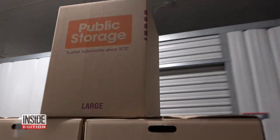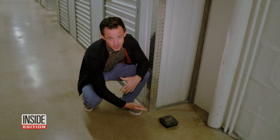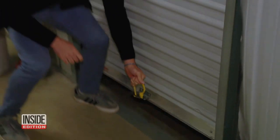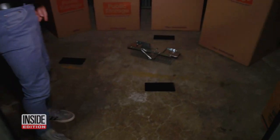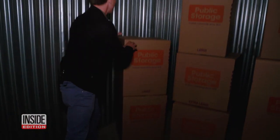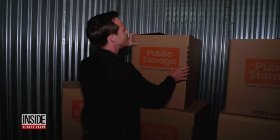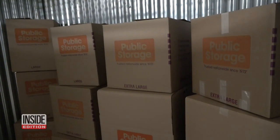First up, Public Storage. Here at Public Storage, we found rodent traps in almost every corner of the building. It's been several weeks since we rented this storage unit. Taking a look around, there are no rats or rodents in the trap, and the boxes show no droppings anywhere. So really, this storage unit is pretty good — so far, so good.